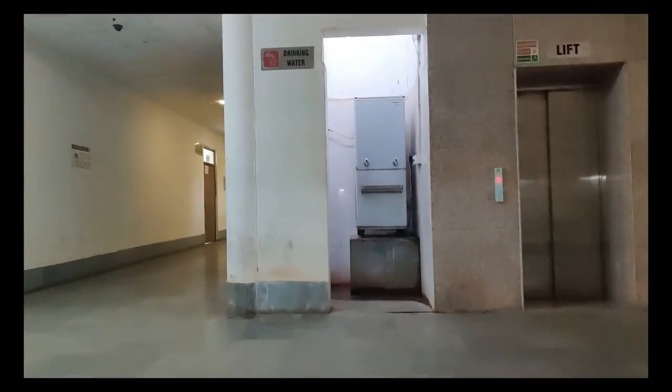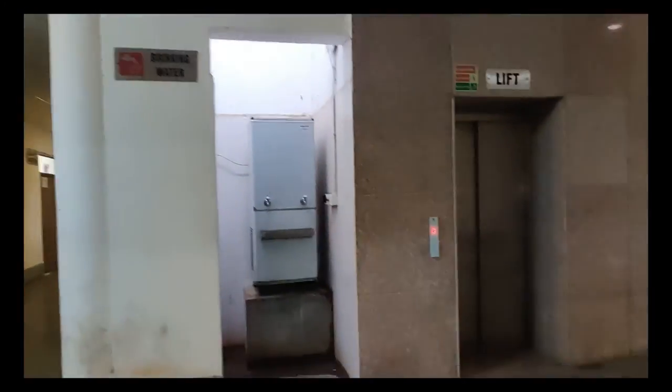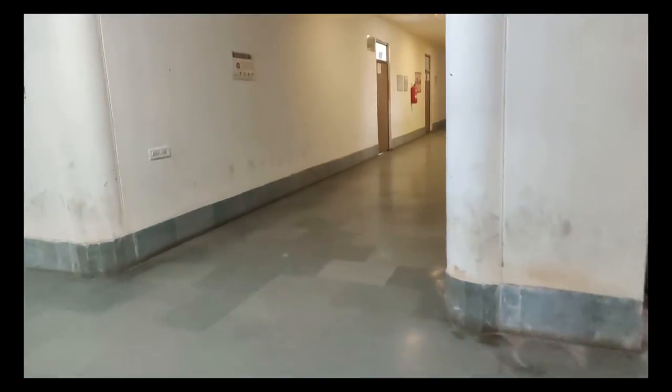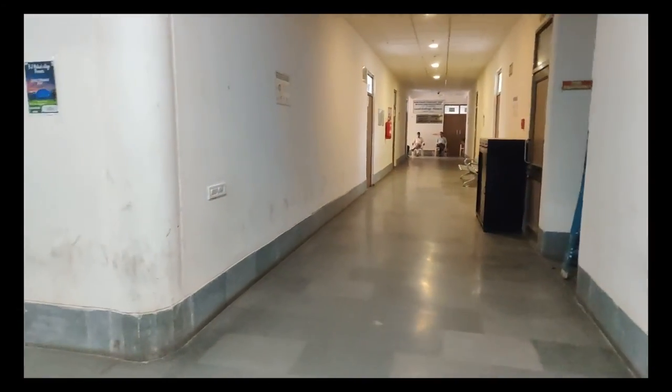First of all, we can see the water cooler in front of us. On the right side we have the department of physiology, and on the left side we have the department of pathology on the first floor.